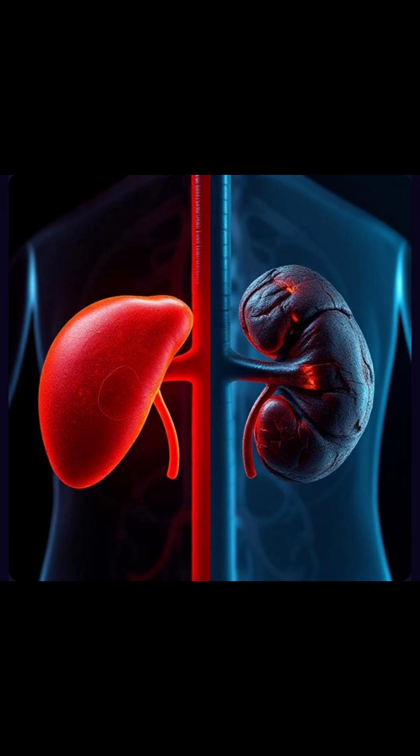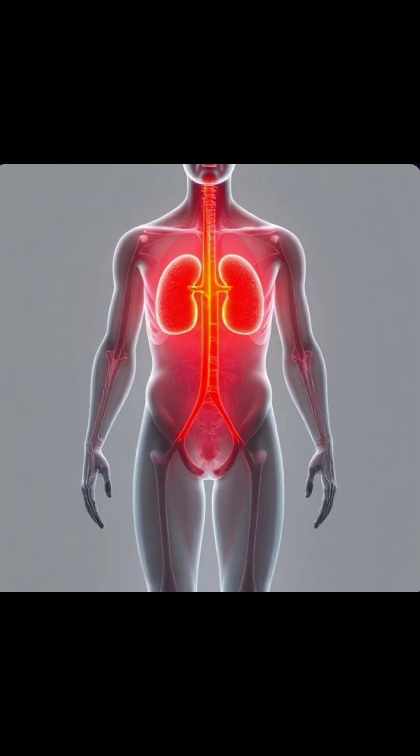The liver and kidneys keep our body clean and balanced. By understanding their roles, we can better appreciate how amazing the human body truly is.